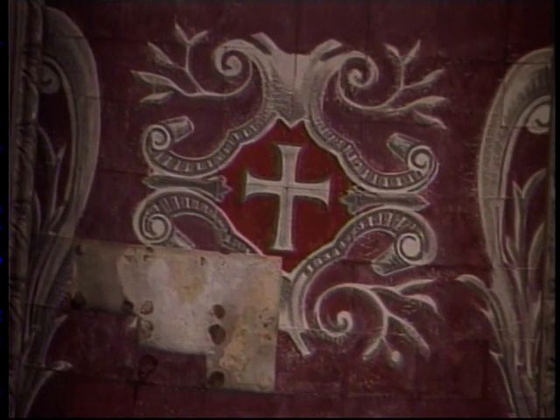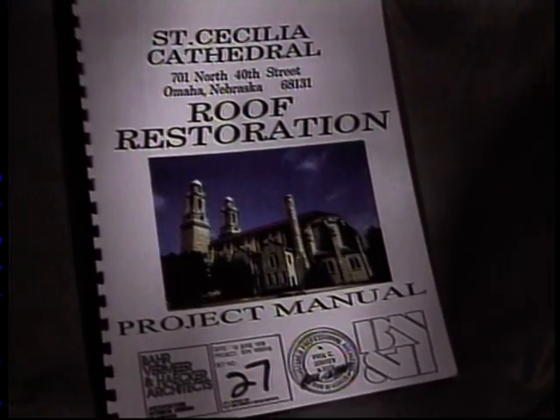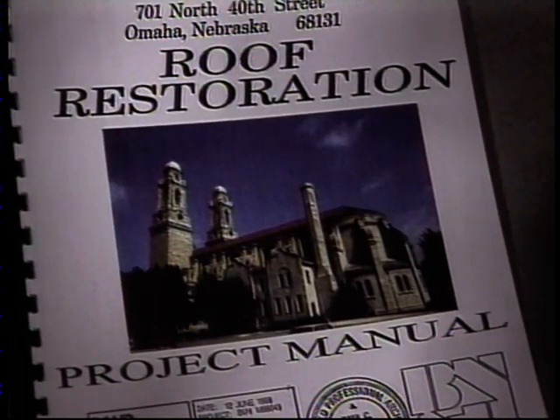Now approaching its 100th year, the grand design of Saint Cecilia's provided a unique challenge to the people who called it home. In 1997, after decades of harsh Nebraska weather, the cathedral showed signs of age. Water leaking from the roof had damaged the ceiling. An engineering study found that although the roof tiles themselves were in good shape, the materials beneath them had rotted. The roof would have to be fixed, and then the damaged ceiling could be repaired. It was a clean-up, fix-up approach until more money could be raised to do a proper historic restoration project.